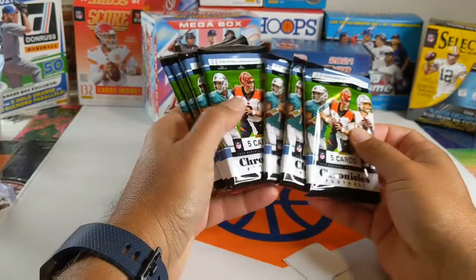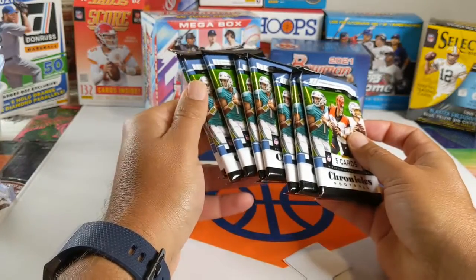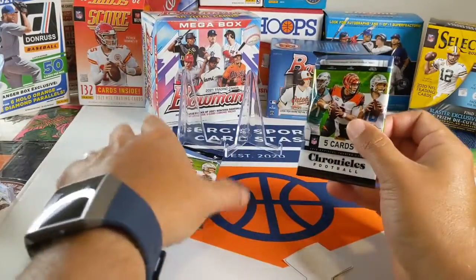Looks like we've got eight packs, five cards per pack. Here we go.